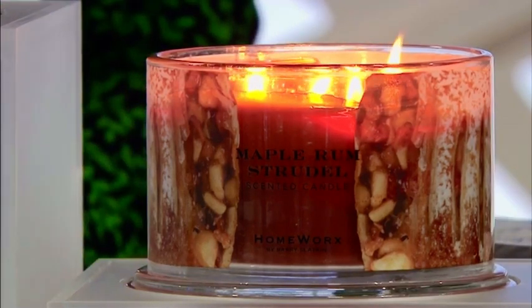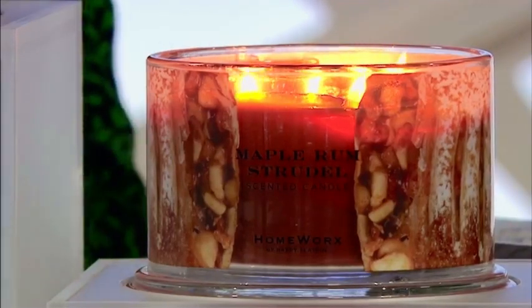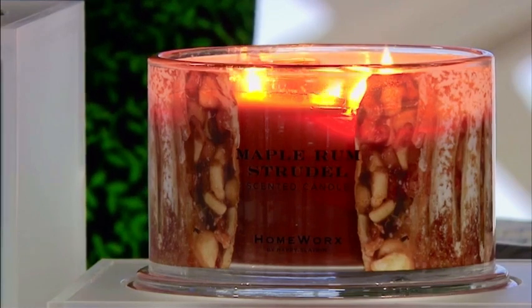It's so sort of warming and comforting. You know, we talk about comfort food — this is a comfort fragrance. And it'll save you the calories. For January, if you're trying to cut down a bit, smell the candle. Don't eat the strudel.